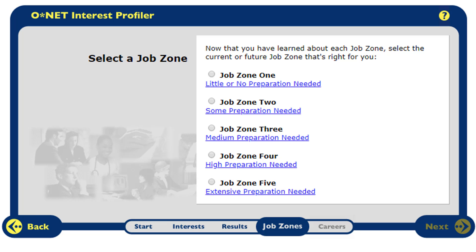Finally, you can see how your interests can become careers. You can choose from five different job zones. Zone one contains careers you can get based on your interests right now as you start college. Zone five is the highest level of careers, most likely requiring an advanced degree such as a PhD.